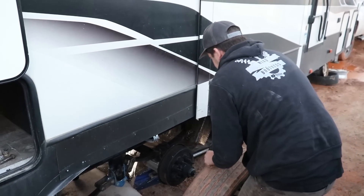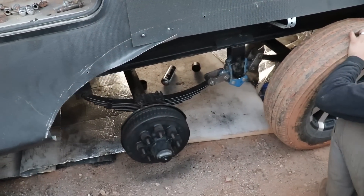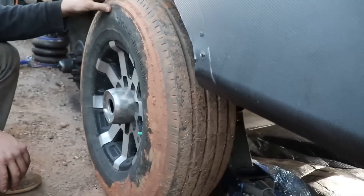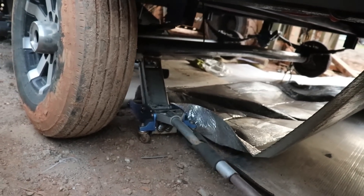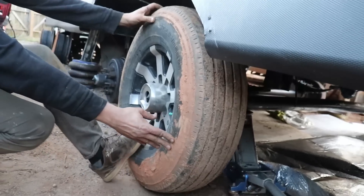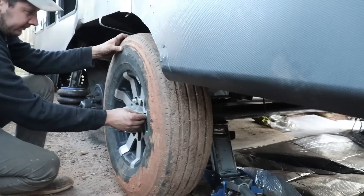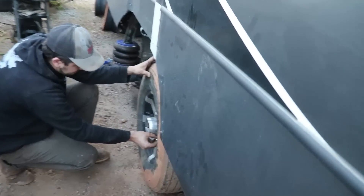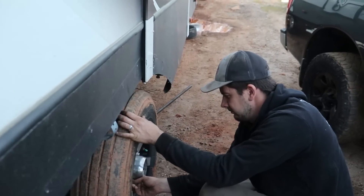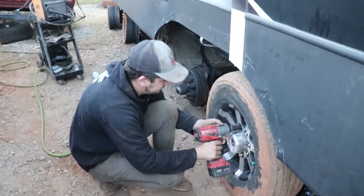Looking good. Let's go a little higher, nice and easy because we are on blocks right now. Already the position looks so much better than it was before — not sticking out, not sticking in. We'll see once we get all four of them on there. Man, it needs a bath — pretty bad.